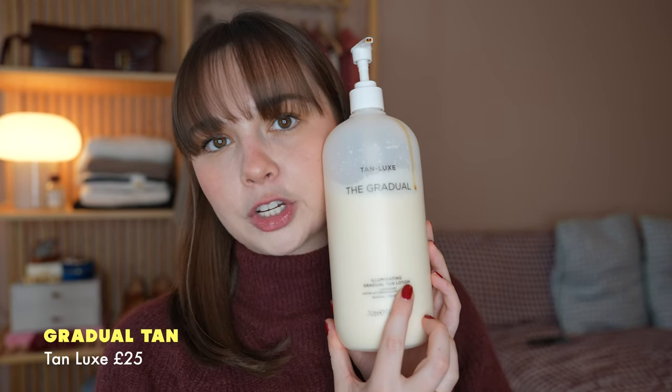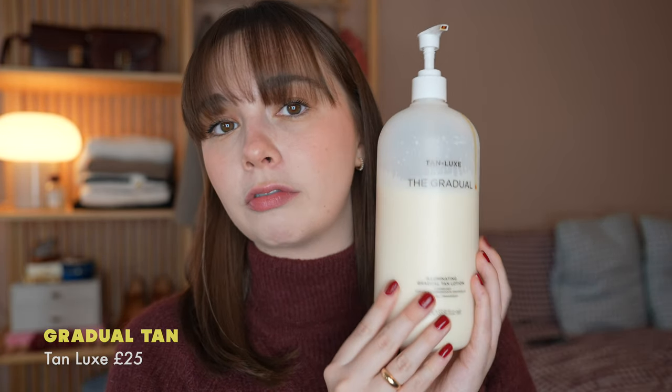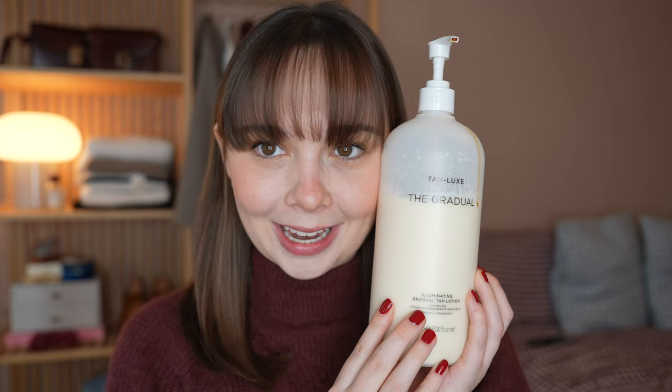I do sometimes use the Tan Luxe Gradual tanner. If I want a gradual tan — I don't fake tan because I'm so pale, I just can't keep up with it and it always looks orange and streaky — but I will sometimes use a gradual tanner, especially when I go away if I want to look slightly more golden. I got a huge pump bottle of it, I think on QVC or something.